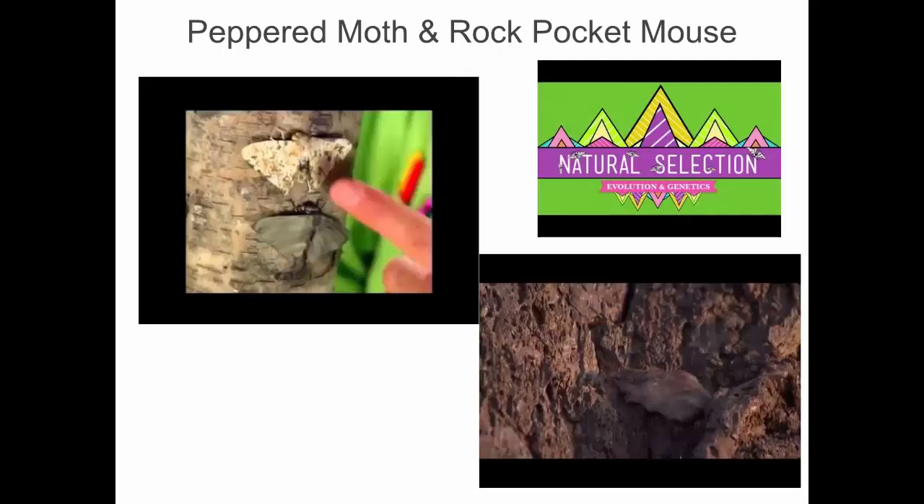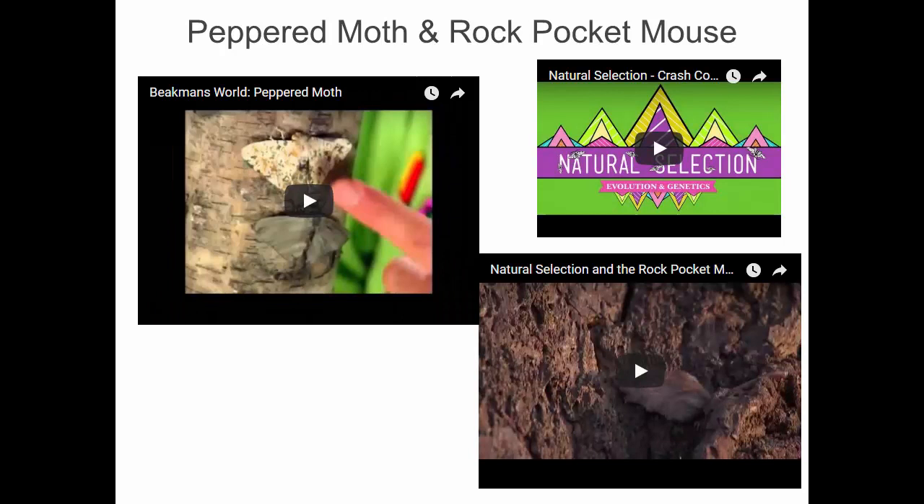So there are just lots of interesting examples of mimicry and camouflage. Another day we'll watch the pocket mouse video, which is really good about the evolution of camouflage, but we're not going to do it right now. You can put your notes away.